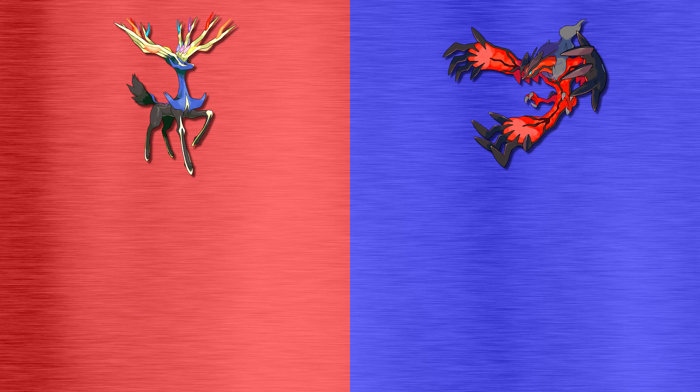Appearance-wise, Xerneas is a black-bodied stag with a blue neck and head, and large golden antlers that have various different colored branches to them, with purple, blue, yellow, and orange coloration, for example. Yveltal is a large bat-like creature with wings and a tail that end in almost large handshapes, and its body, which is mostly black and red, resembles the shape of the letter Y.